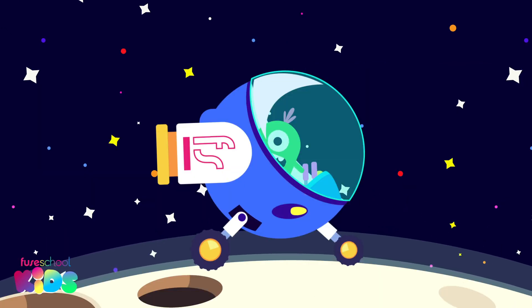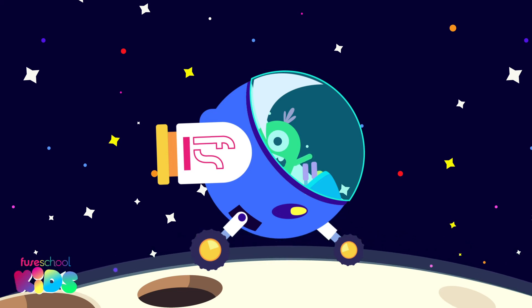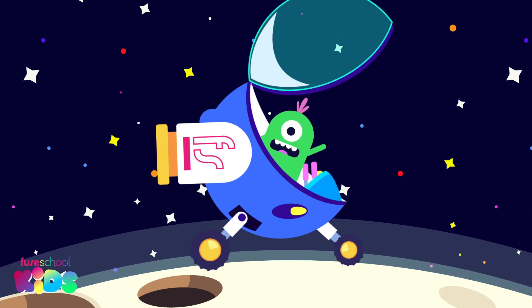Where is he now? That's right! He is inside my rocket.